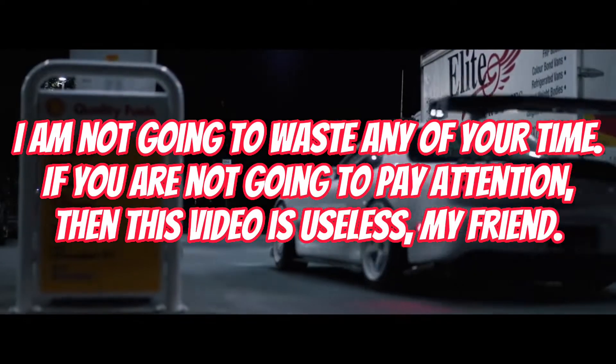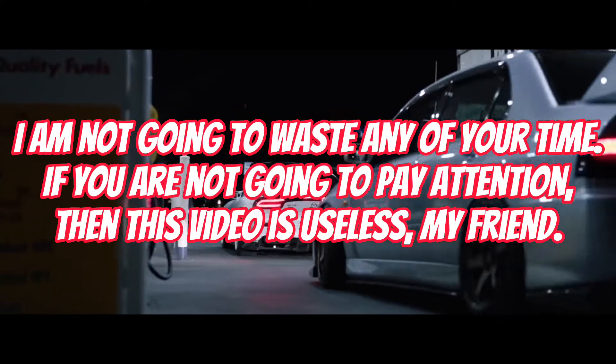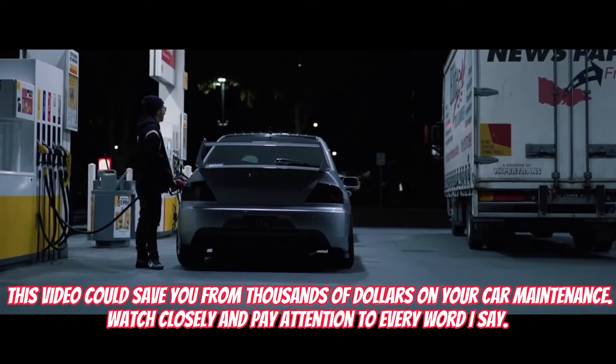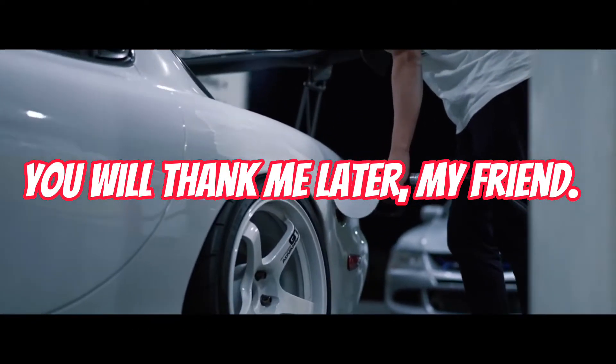I am not going to waste any of your time. If you are not going to pay attention, then this video is useless, my friend. This video could save you from thousands of dollars on your car maintenance. Watch closely and pay attention to every word I say. You will thank me later.